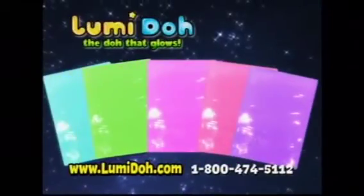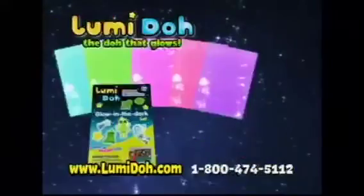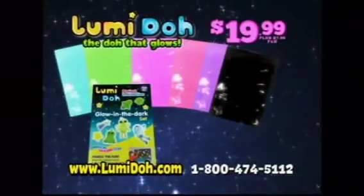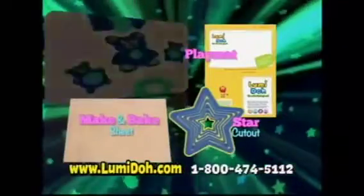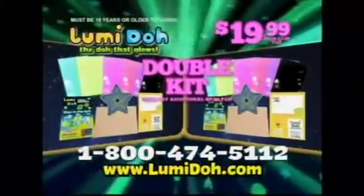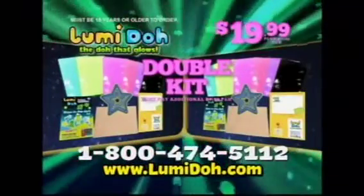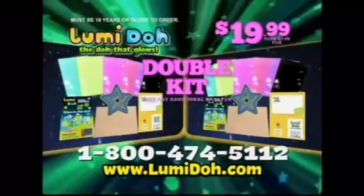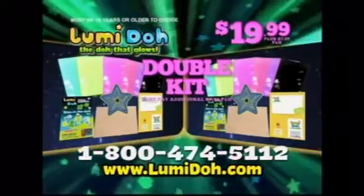Plus, it never dries out. You can call or log on and get five luminescent Loomy Dough colors, the model-making guide, and blackout Loomy Dough all for $19.99, plus $7.99 processing and handling. We'll also include the flame egg, star cutouts, and baking sheet free with your paid order. And to make this offer really glow, we're going to double the entire kit for $7.99 processing and handling. You can get two complete kits for one. Call or log on at LoomyDough.com. Must be 18 or older to order.